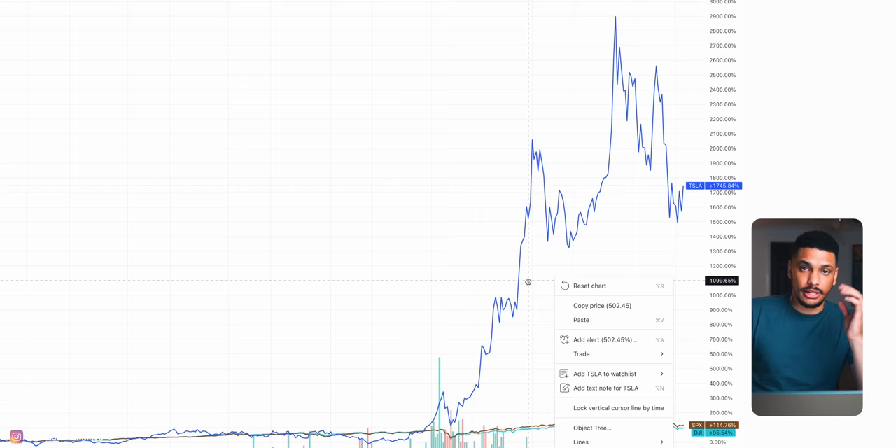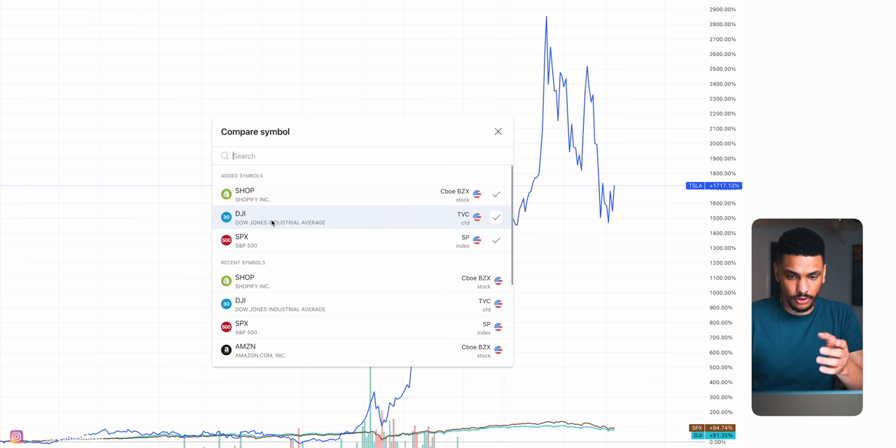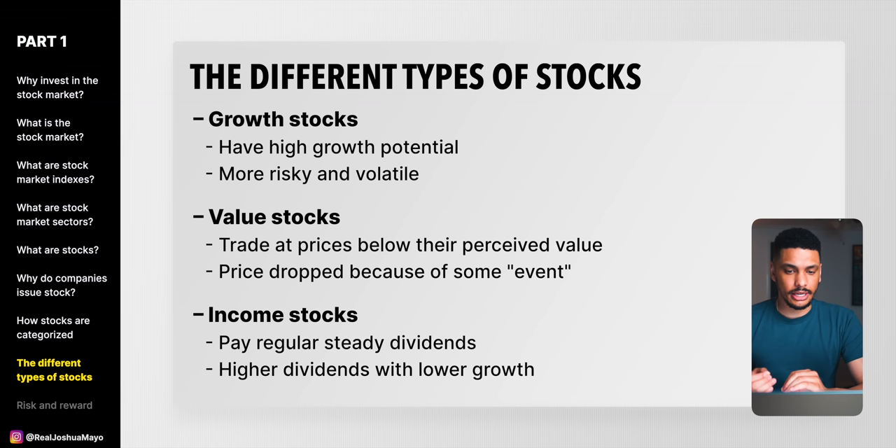Growth stocks can also be very risky. For example, Shopify — another growth stock — is close to being down 80% on the year compared to the broad market, which is down roughly 10%. So while growth stocks can definitely elevate your portfolio to insane levels, they can also be extremely risky and cause your portfolio to lose value very fast.